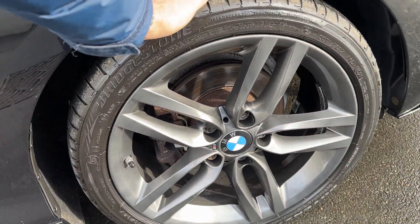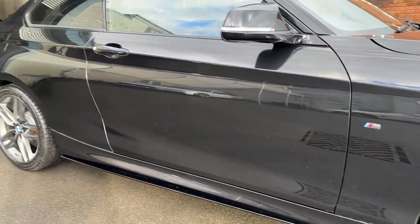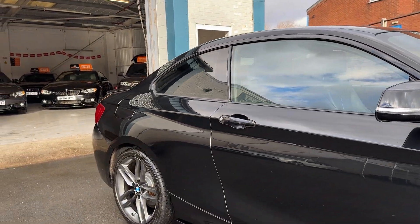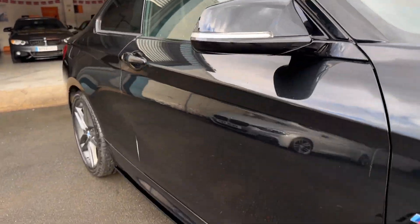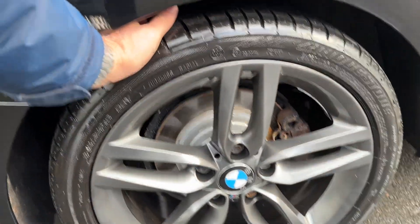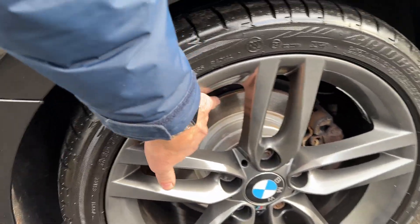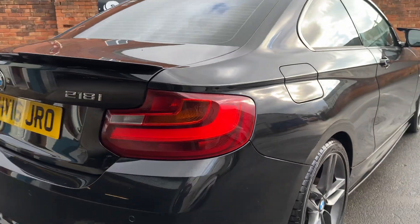We've got a lovely good Bridgestone tyre there and plenty of life in the discs and pads. Bodywork all good. It's got the privacy glass, it's got the M4 style wing mirrors, and it's got side blades. There's another good Bridgestone on the back and recent rear discs and pads as well — so all the brakes are good.